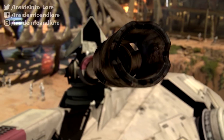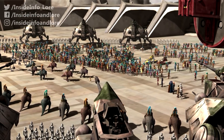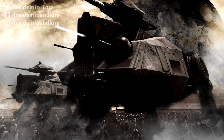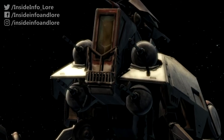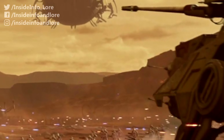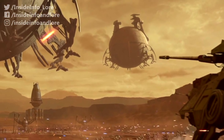Tasked with obliterating enemy forces, supporting clone troopers on the battlefield, and reinforcing strategic control, the all-terrain tactical enforcer was an assault walker packing an immense punch. With four frontal and two rearward anti-personnel laser turrets, not to mention an enormous heavy projectile cannon, the ATTE could decimate slow-moving aircraft and faster line-of-sight targets alike.